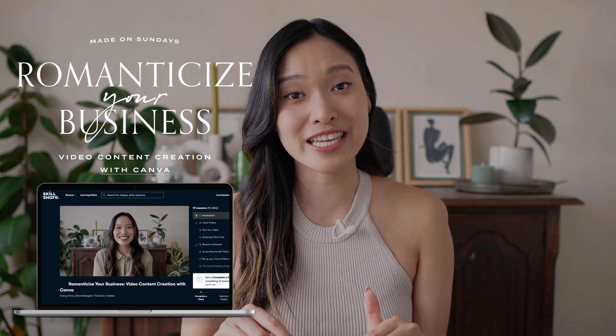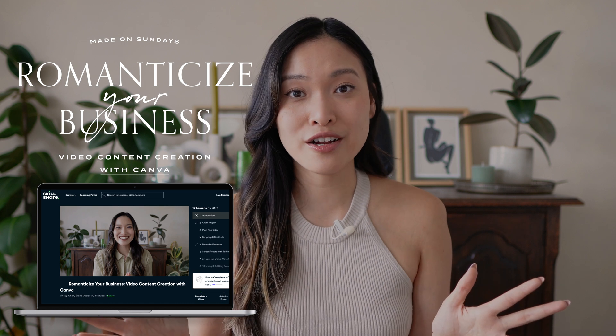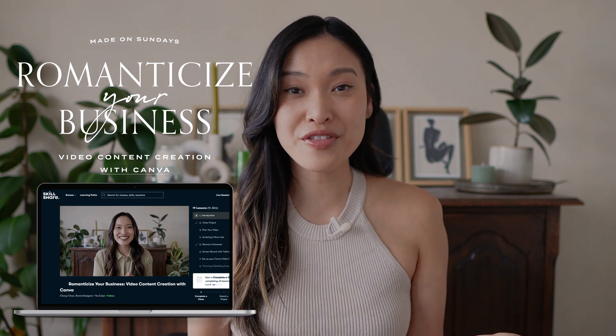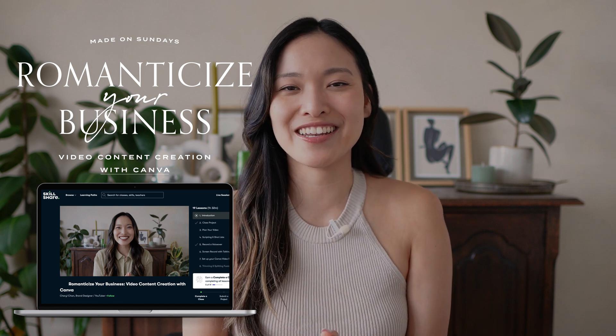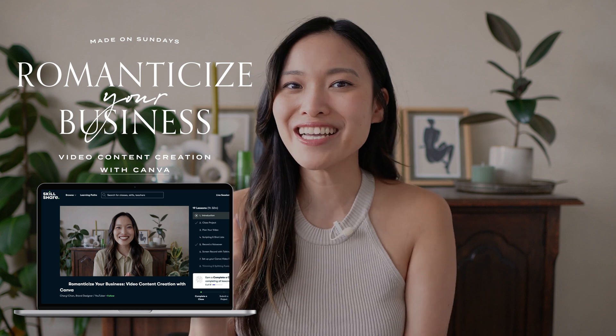If you're watching this video after August 28th, I'll also leave a link to sign up for Skillshare for basically free for a month and then you can take the class completely free from there. Alright, I cannot wait to see you there and I'll see you in the next video. Bye!